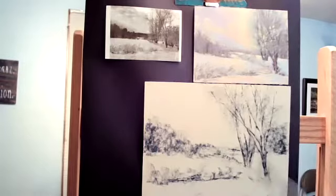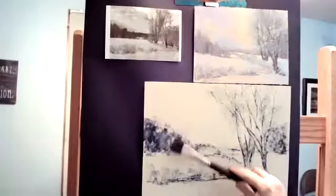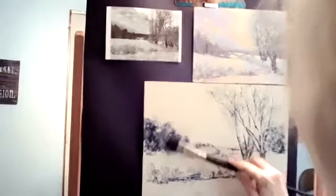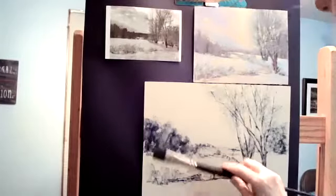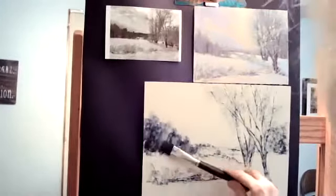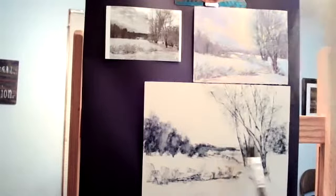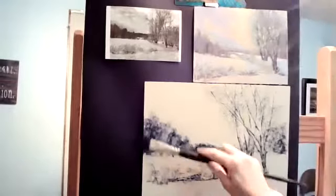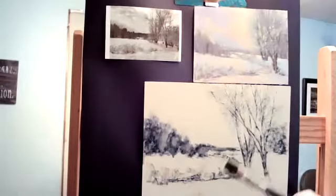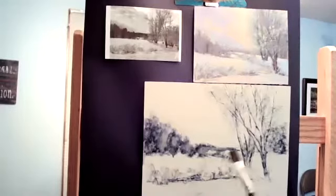Now I'm going to wet my paintbrush with alcohol and start doing my underpainting. What this does is it sets the pastel — basically when it's dry after this, you can touch it and you don't really get too much coming off on you. I prefer the 91% alcohol because it doesn't have a lot of water in it. The 71% has a lot of water and takes more time to dry.